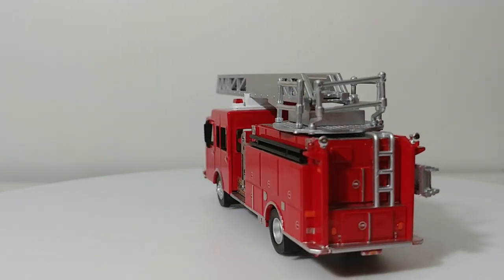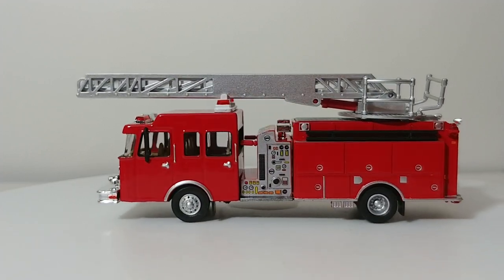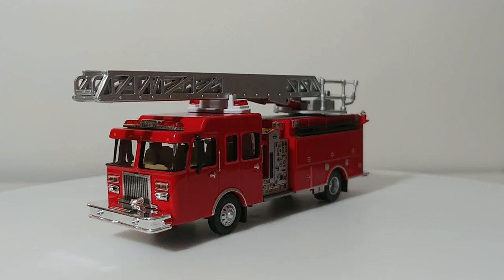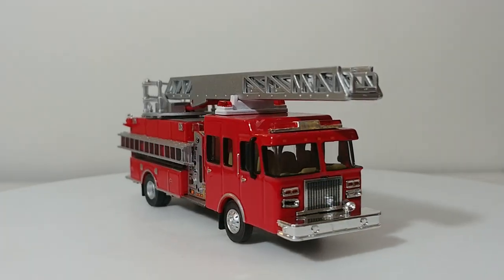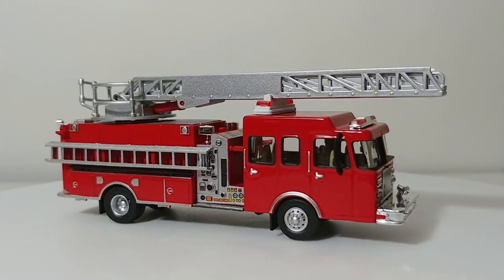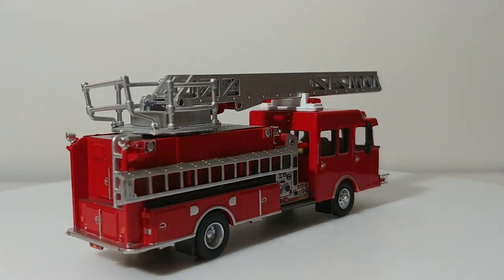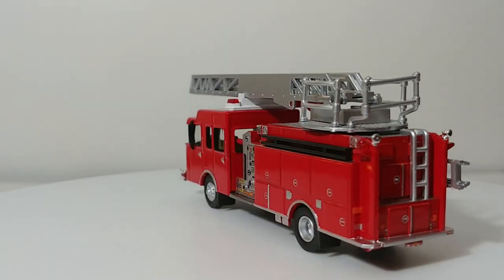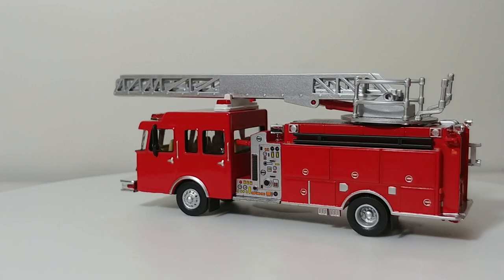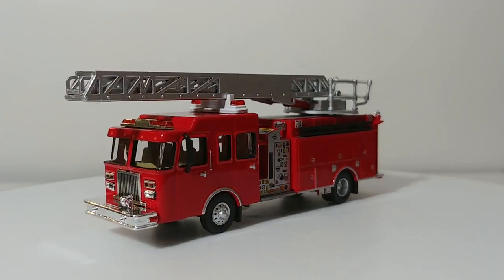What you're seeing here is what I refer to as Quint 1 on the layout. This is a 2019 Spartan. Most of these trucks — in fact most of the ones you will see at the beginning part of the video — are made by Scene Master, which is a division of Walther's. If you are into HO or model in 1-87 scale, you're very familiar with that brand. These trucks are great representations of modern era heavy-duty rescue and fire department vehicles.